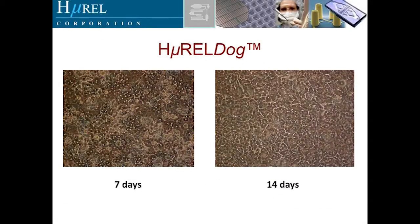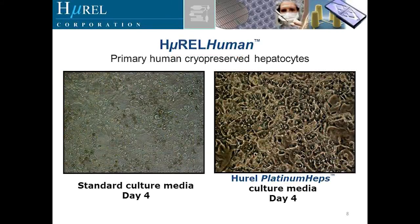Here's the Hurel dog co-culture looking in the microscope at day seven and day fourteen. And here's the Hurel human standard culture media at day four, and our Hurel platinum heps culture media at day four.